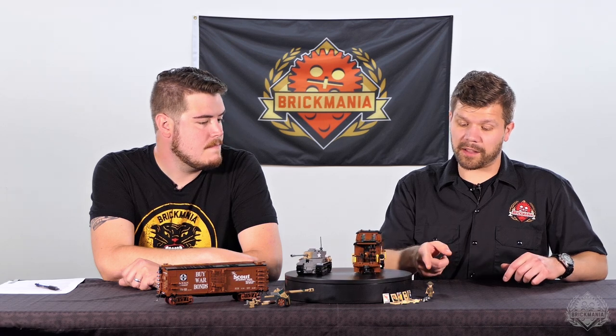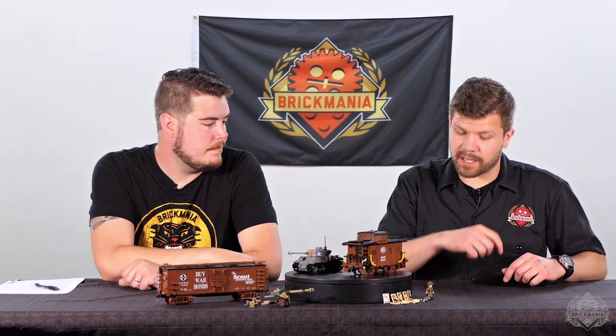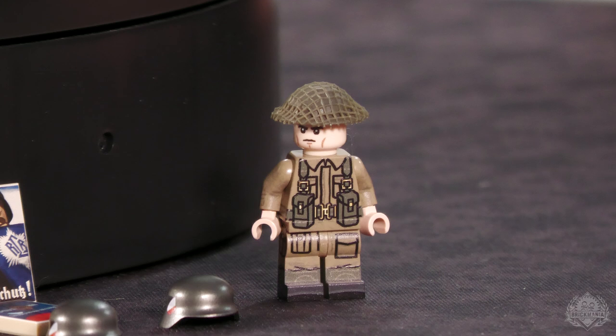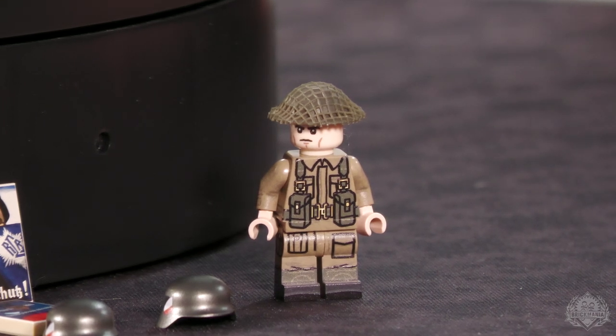We're seeing the evolution of that technology also on the British guy as well, for the Brody helmet — so that netting's cool. It's just a nice additional level of detail, and the color matching has come a long way too, so they really look good. It kind of even has that matte texture to it — it feels right in your hand. All those minifigs are back available online.